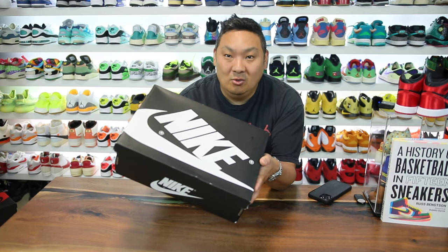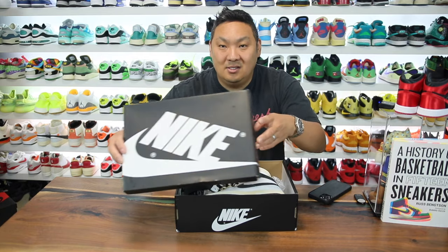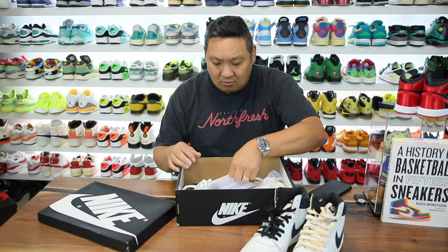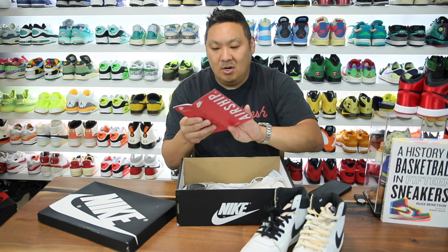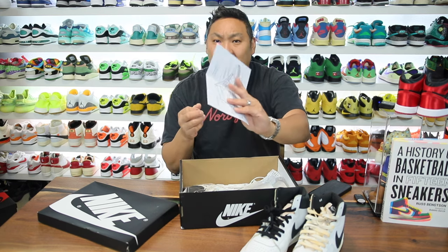I don't remember buying this shoe. I remember seeing it and wishing that I did, but this is one that I got sent to the house and I was like, wait, what is happening? This was sent over from Amon Manier, which is kind of dope — I've never got anything from them.